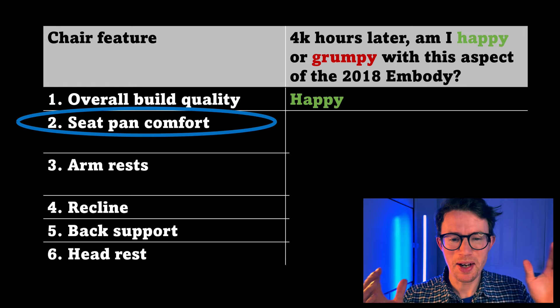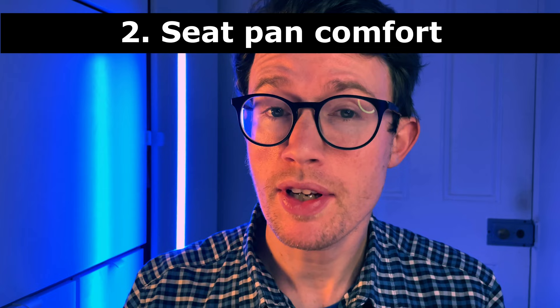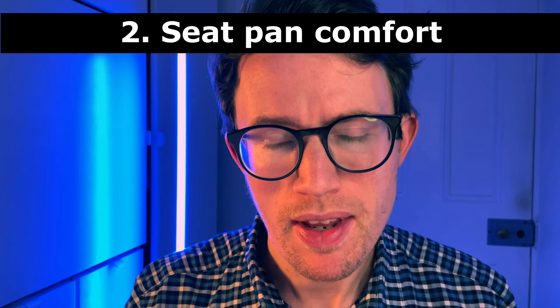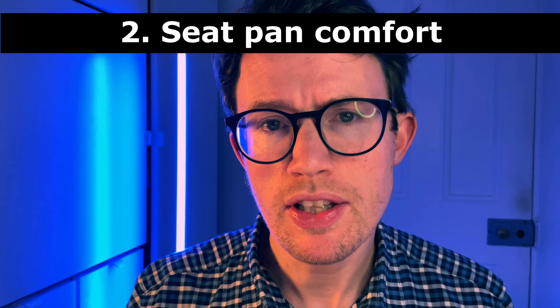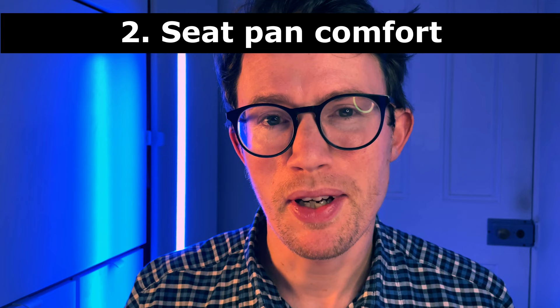Next up is seat pan comfort. When I recorded my initial 60-hour Embody video, I mentioned that my tailbone, or coccyx, became a little sore after 8–10 hours of use, and that I found the Aeron more comfortable in this particular respect. Three months after buying the Embody, I ended up buying some cheap foam and adding that to my chair. Adding the foam completely resolved the tailbone issue for me. I should add a pretty hefty caveat that my 2018 Embody would not have had the comfortable padding added to more recent chairs, such as the Logitech Gaming Embody that launched in 2020. I've only tried my own custom foam on my particular Embody. Now that I've added this extra foam, I'm a very happy chappy.